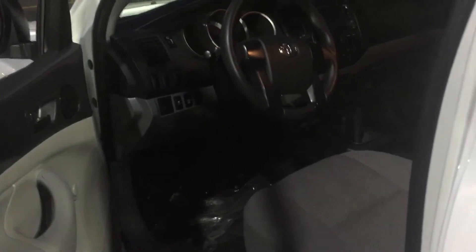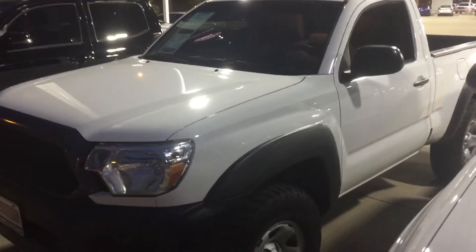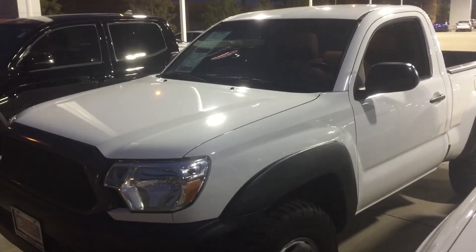There is no backup camera on this particular vehicle. Let me give you some quick interior pictures. It is just a one bench seat. Sorry it's a little dark out here — already getting a little rain — but there you go.